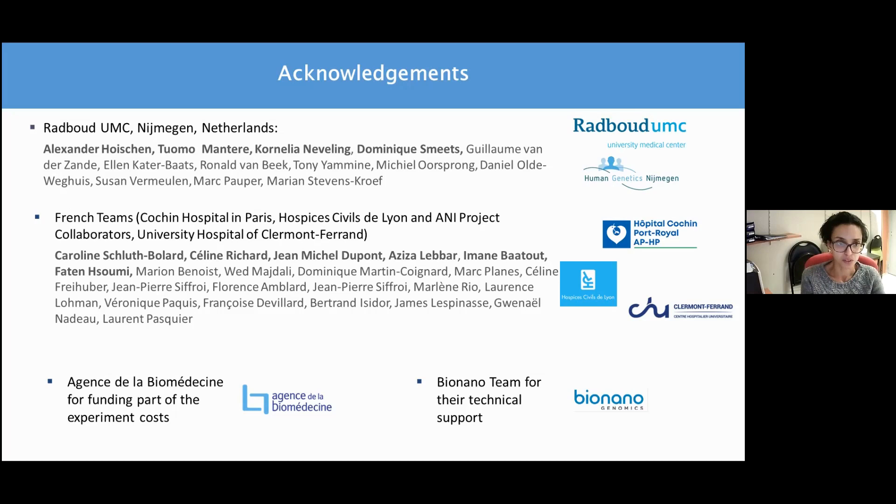Thank you for your attention. I'd like to thank my great collaborators and teams, without whom this journey would not have been so amazing: Dr. Oshin, Tuomo Monterey, Cornelia Nevelin, Dominique Smith, and others at the Radboud Center, as well as my French collaborators Caroline Schlut-Bollard in Lyon, Céline Richard in Clermont-Ferrand, and my Cochin Hospital team. Many thanks to the amazing BioNano team in San Diego and Europe for their support and all their efforts to improve cytogenetics.